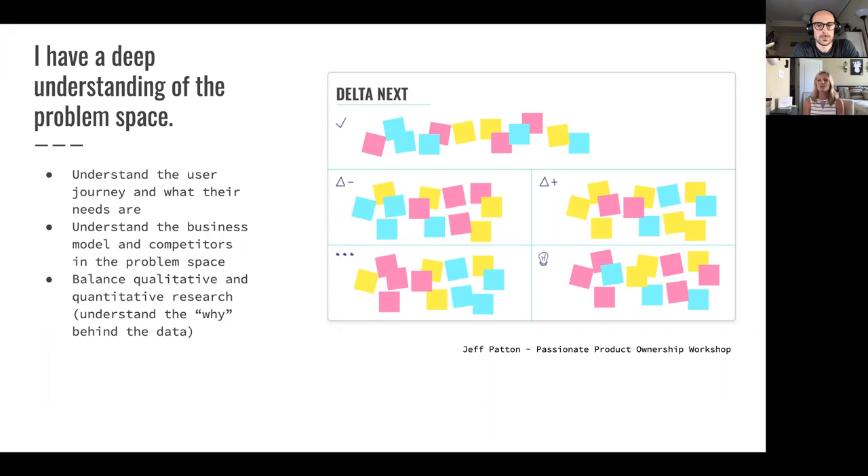Instead of throwing spaghetti at the wall and hoping it sticks, dig in, contact customers, do the research, figure it out. Through this process it becomes pretty messy — discovery is messy. So you need a way to quickly synthesize what you're learning and organize your thoughts. The last thing you want is to create hundreds of pages of documentation. One of the best ways I've found is something Jeff Patton taught us in a passionate product ownership workshop. He calls it the Delta Next Board — essentially a whiteboard — and this is a collaborative effort. These are Post-it notes with problems, observations, and ideas accumulated through the discovery process.